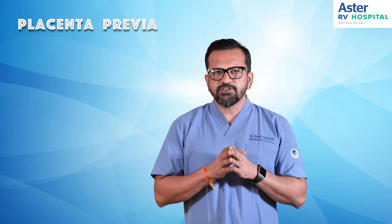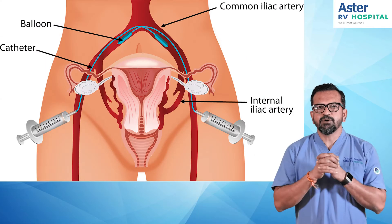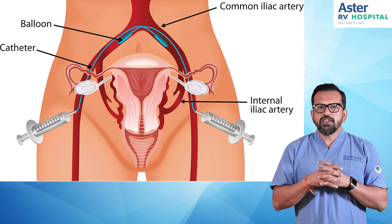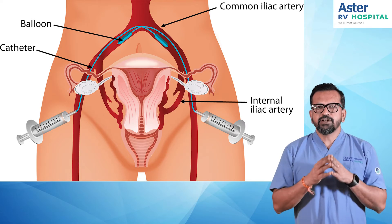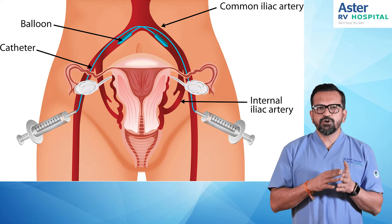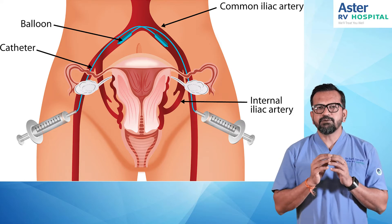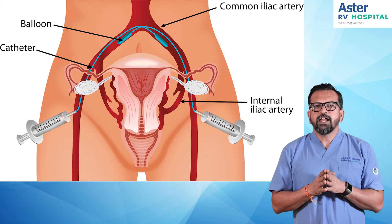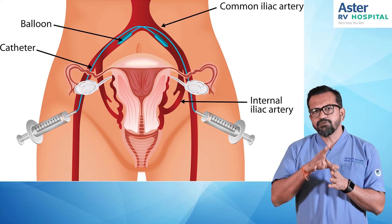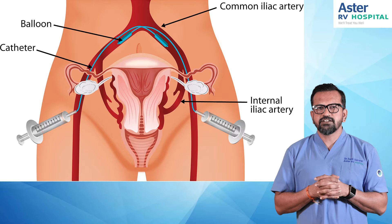So we involved our interventional radiology team and performed what is called a uterine artery balloon procedure. We took the patient to the cath lab — we have a modular cath lab which can be converted into an OT when needed. We inserted a balloon into the uterine arteries on both sides, and then started the cesarean procedure. Before incising into the uterus, we inflate the uterine artery balloons.